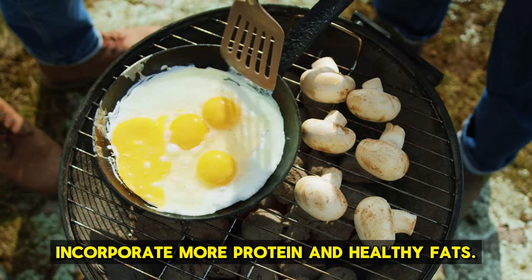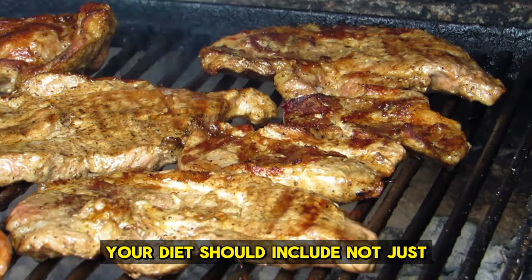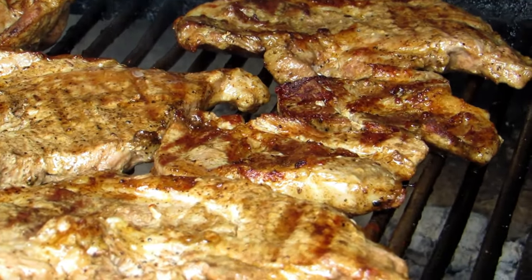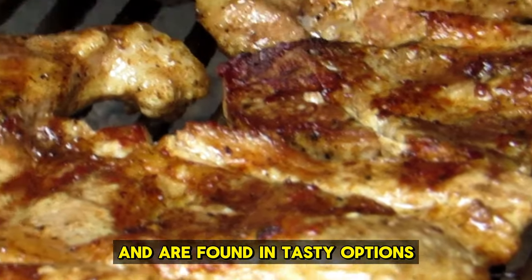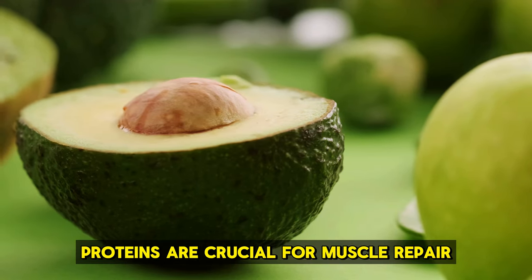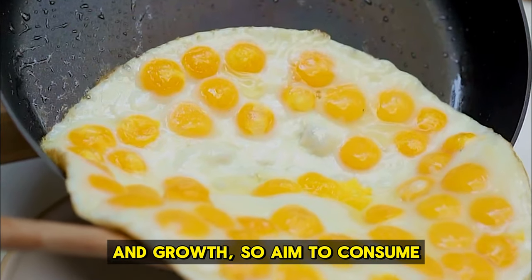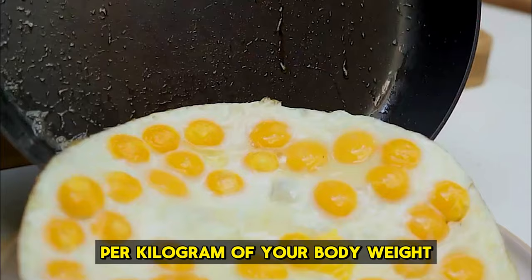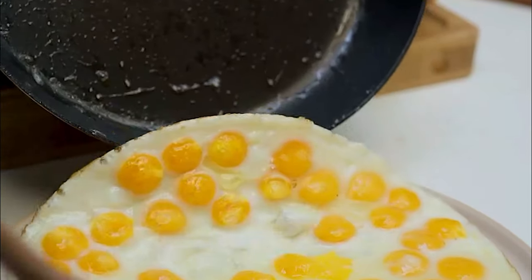Incorporate more protein and healthy fats. Your diet should include not just carbohydrates, but also plenty of proteins and fats. Fats help you feel full longer, and are found in tasty options like fish, nuts, and avocados. Proteins are crucial for muscle repair and growth, so aim to consume 1.4 to 2.0 grams per kilogram of your body weight each day.